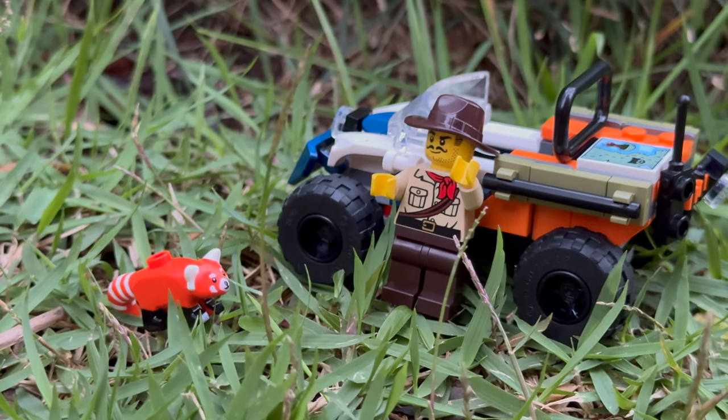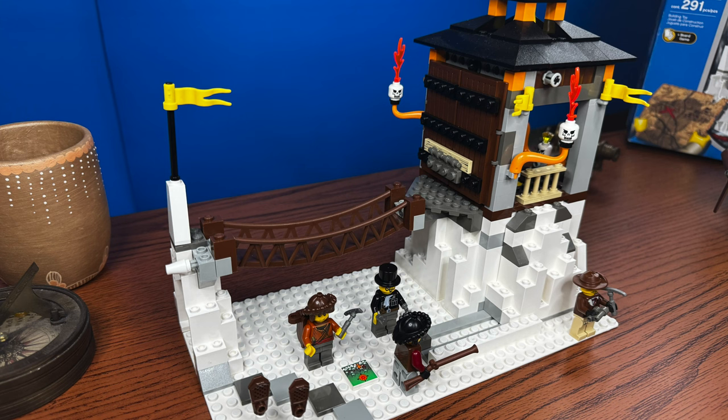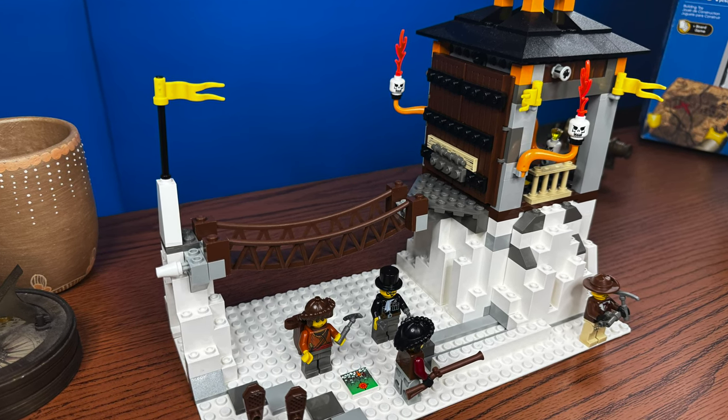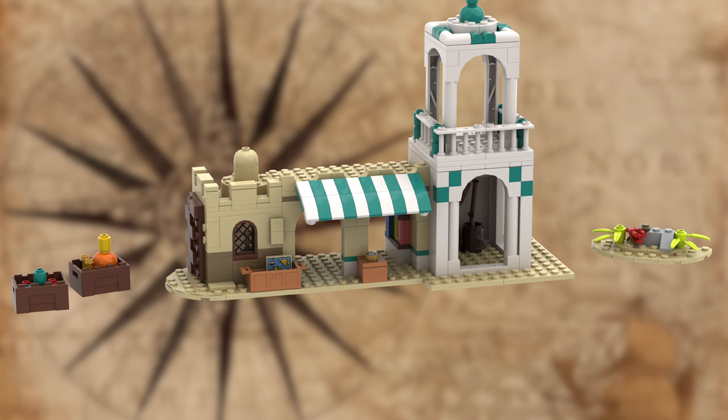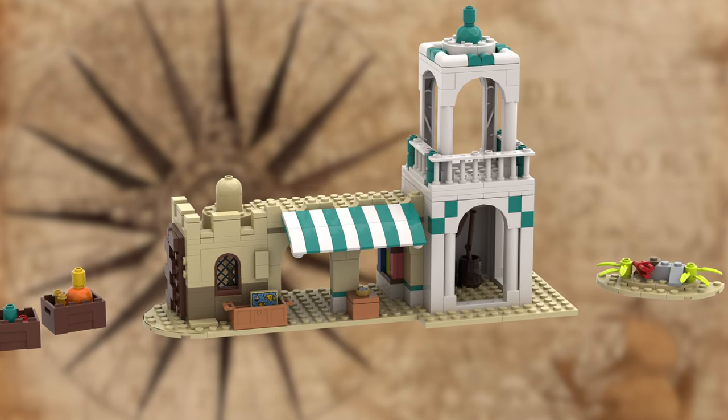And there we have it, folks — LEGO Adventurers returns! Well, at least in spirit. Today we've taken a deep dive into the heart of the jungle, crossed the desert, and even up to the icy peaks of the Andes. Each set represents a different locale, reminiscing about the main chapters in Adventurers history. But as with any great adventure, it's time to conclude this chapter. Whether LEGO brings back Adventurers or not, one thing's for certain: the spirit of these sets lives on in our imagination, in fan creations, and even among official LEGO designers who manage to sneak in some easter eggs here and there. Until next time, my friends — keep building, keep exploring, and as always, adventure on!